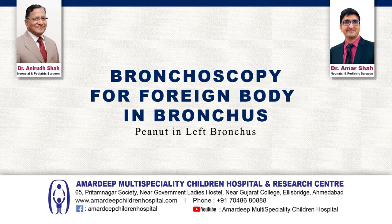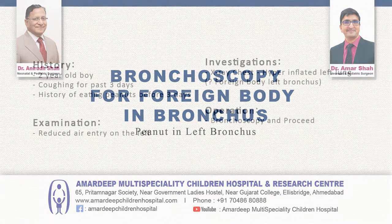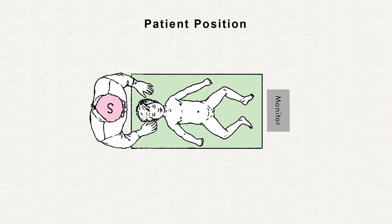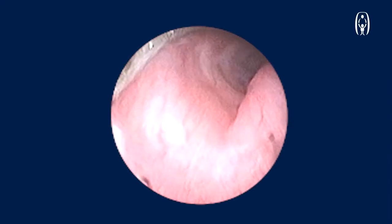Bronchoscopy for foreign body in the bronchus — in this case it was a peanut. This was a 2-year-old boy who had a history of acute onset of coughing for the past 3 days. He had a history of eating peanuts before 3 days. An X-ray was done which showed an emphysematous left lung. Further to this, a bronchoscopy was done.